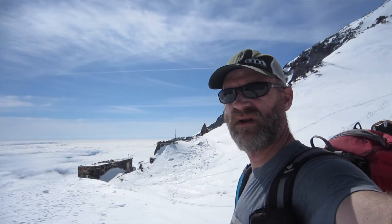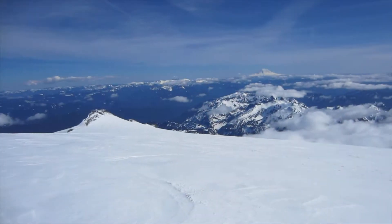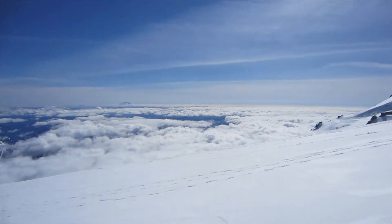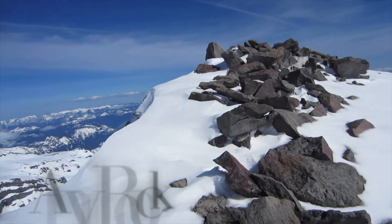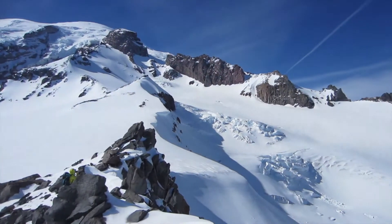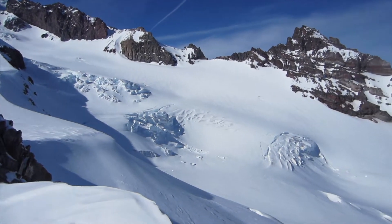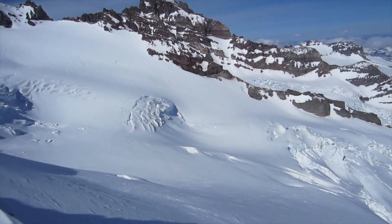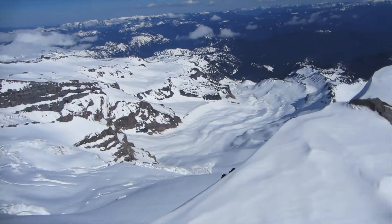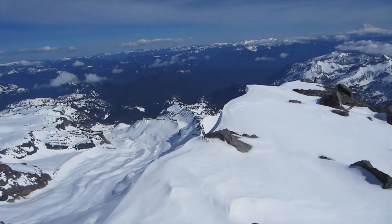We'll hang out for a couple minutes and then head right back down to Anvil Rock. It's 4:10 and we're up here at Anvil Rock.